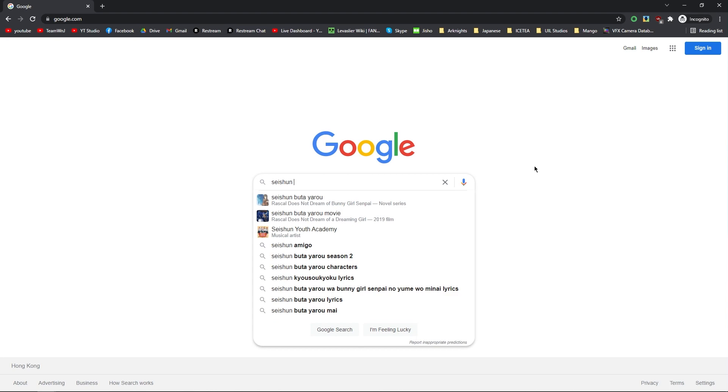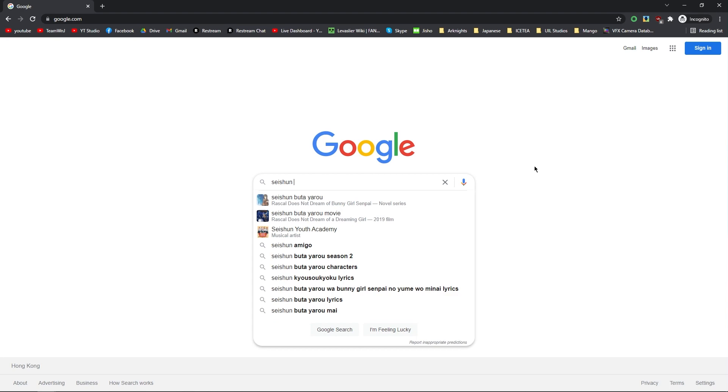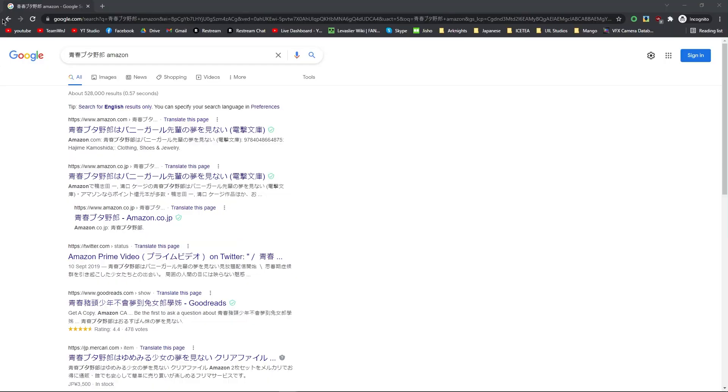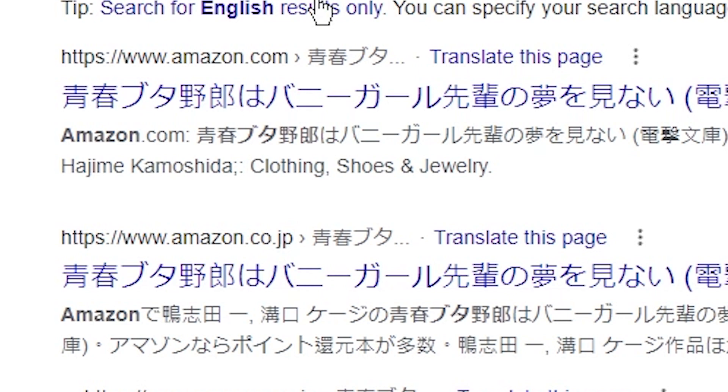So in order for you to get your Japanese audiobooks, step one: let's find your light novel. Searching in English is probably not going to give you the result you want, so find the Japanese title of your book and type Amazon after it. For this video, I'll be using Seishun Buta Yarou as an example since it's the one I have right now. What you're looking for is a link to amazon.co.jp, not just the regular amazon.com, but .jp.